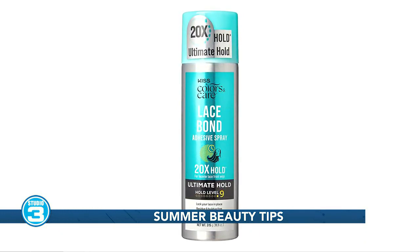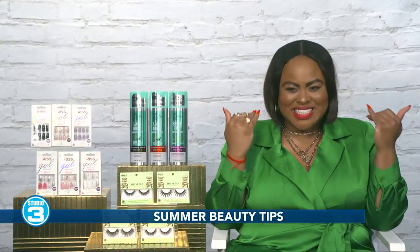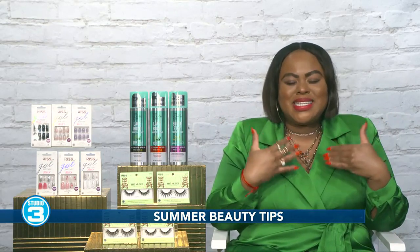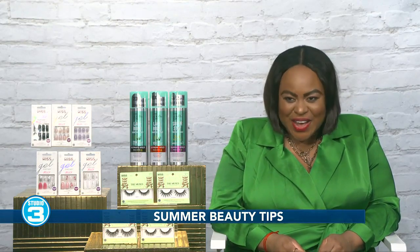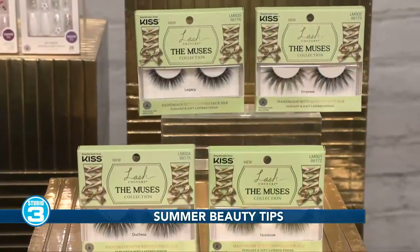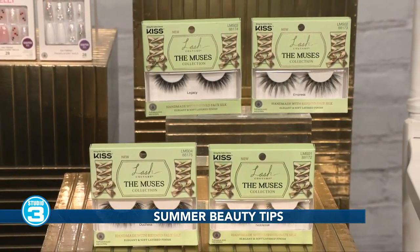Now moving on to lashes. It is all about the big and fabulous lash all year round, and the Kiss Muses collection is amazing. It's actually inspired by Royal Core — European royalty — and the aesthetic is elegant, soft, fluffy, featherweight. It actually gives you a luxurious look.